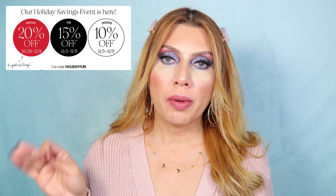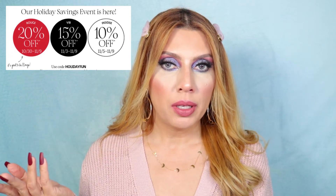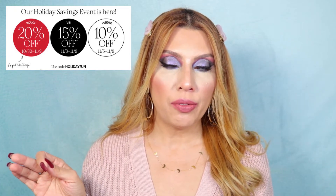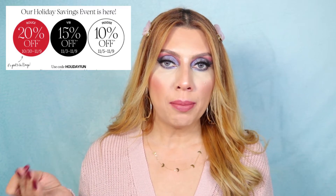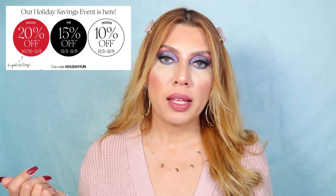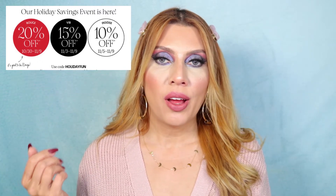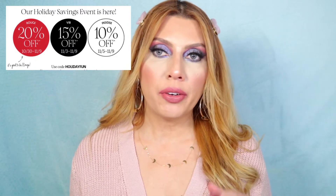Sephora's holiday saving event will be running to November 9th. If you're a Sephora Rouge member you will get 20% off, if you're a Sephora VIB member you get 15% off, and if you are an Insider you can get 10% off with the coupon code 'Holiday Fun.'